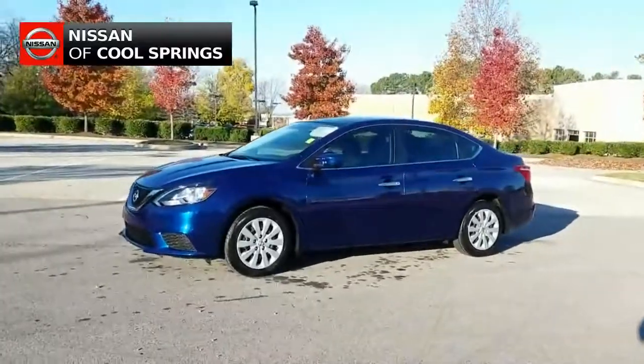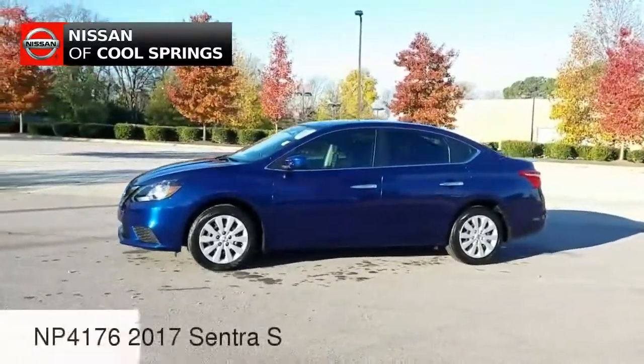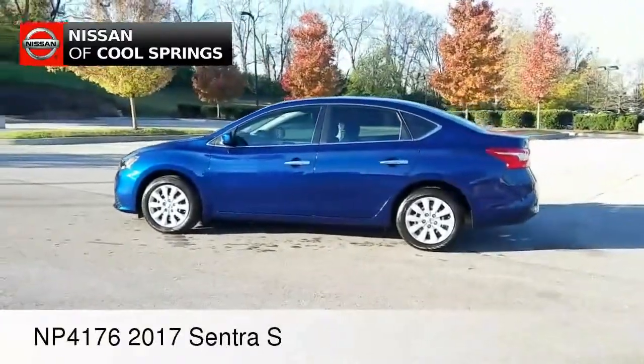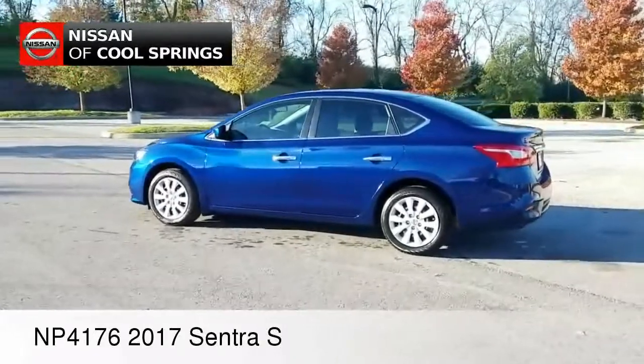Hello there, Paul Huber for Nissan of Cool Springs. I would like to send a shout out to all of my online automotive shoppers today. We certainly hope that this video is helpful in the search for your next vehicle.